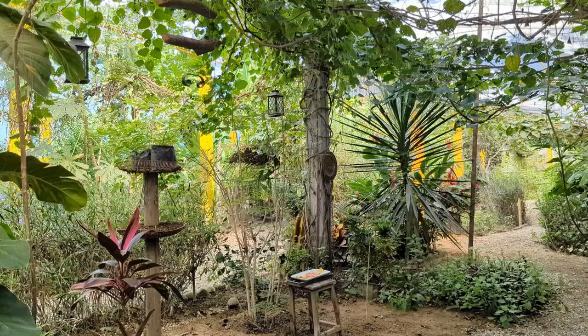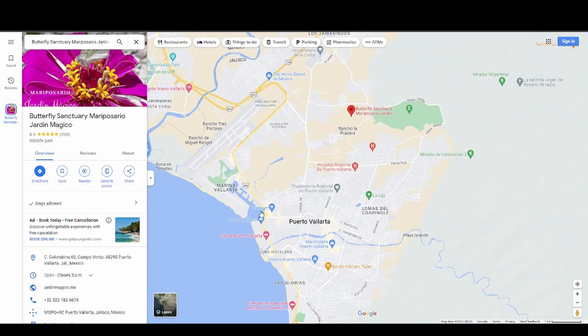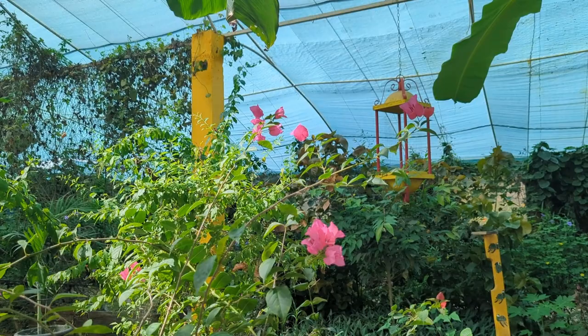To get here, it's about a 15 to 20 minute drive from the downtown area, or even closer if you're coming from the hotel zone. It's definitely off the beaten path, but you can take a taxi or an Uber, or even the public bus for about a dollar. On the butterfly sanctuary website, they have different types of tours and some even include transportation, so you've got several options to get here.